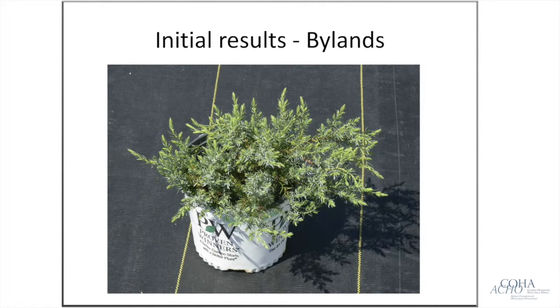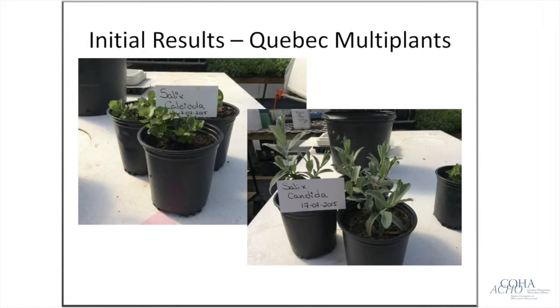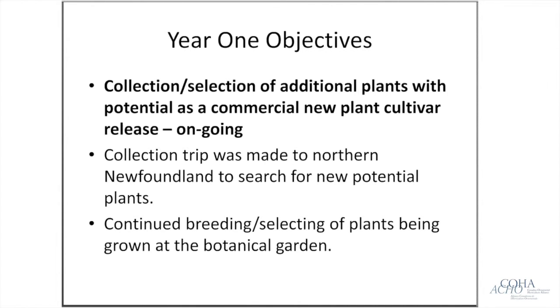We've already gotten some photos back from nurseries having success. Here's Bylands' Juniperus communis selection — I'm very optimistic it could be a Proven Winners candidate, which would be absolutely wonderful. Quebec Multi Plants has also sent photos of their plants performing well, particularly the two willows: the dwarf mounding Salix calcicola and the silver-leaf Salix candida, which we think has the greatest potential as a marketable plant, being hardy right across the entire country.